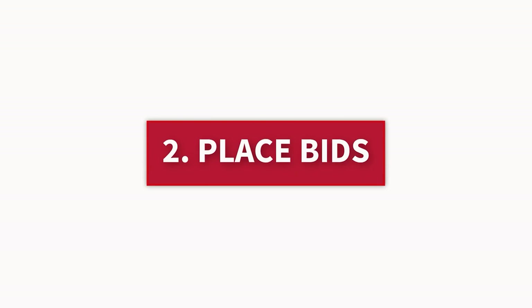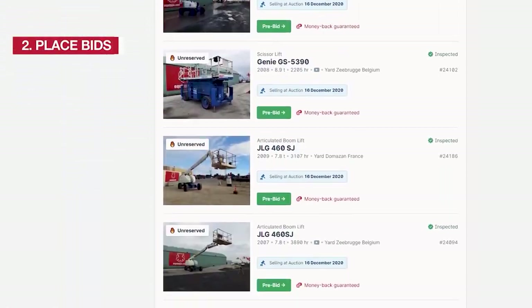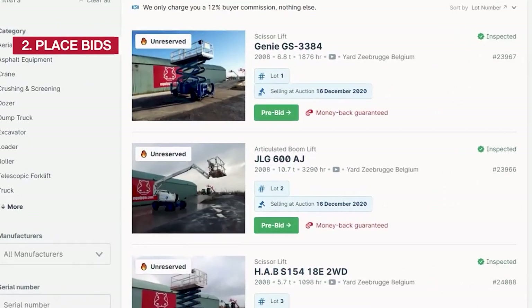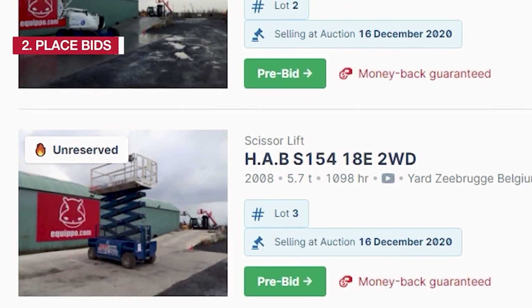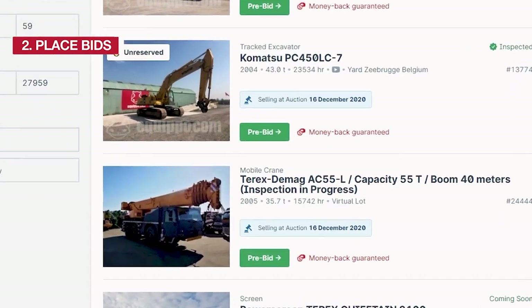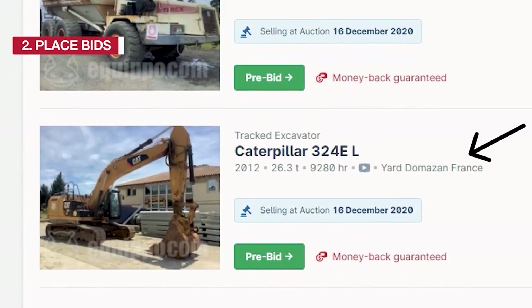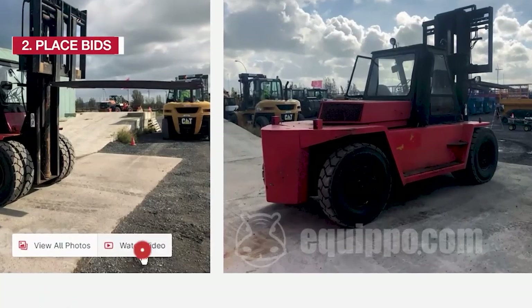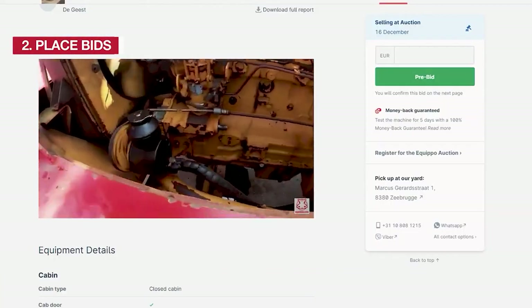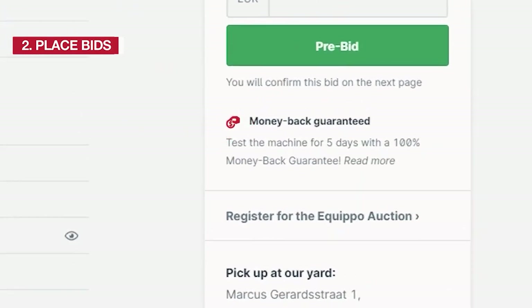Step 2: Place Bids. All our lots can be found by checking our online catalog or downloading the PDF catalog. Take a look at the lot numbers, which indicate the order in which the lots will be sold, starting with lot number 1. Pay special attention to where each lot is located, as we sell lots from different locations during the same auction. Visit the page of each lot to see detailed pictures, a demo video, and the complete inspection report. All our lots are inspected by experts and come fully protected with our money-back guarantee.